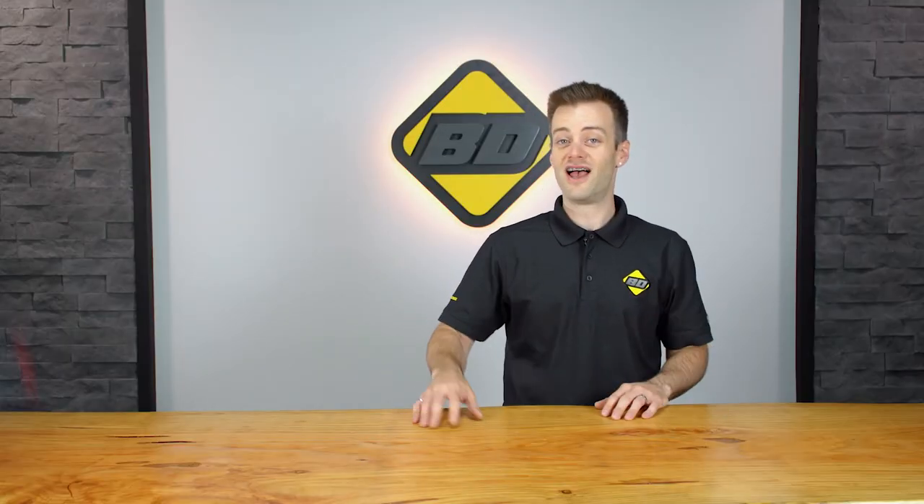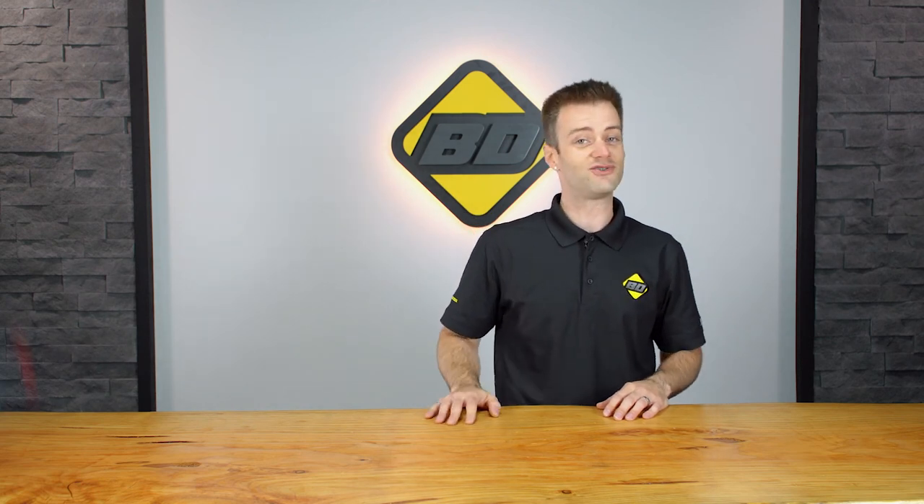There you have it, folks — five-ish ways to maintain the fuel efficiency on your diesel pickup truck. For more information on our products, check them out at BDDiesel.com.